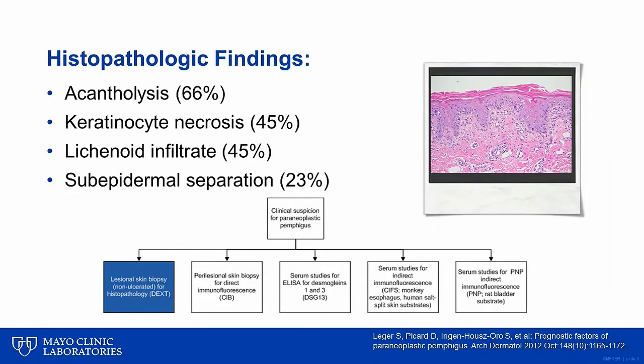On histopathology, the most frequent finding is acantholysis, or separation of the keratinocytes. Keratinocyte necrosis and lichenoid inflammation may also be seen, and in some cases, subepidermal separation may be present. It's important to note that no single finding is observed universally in PNP.